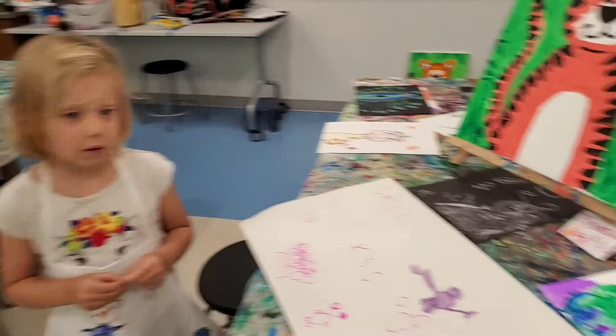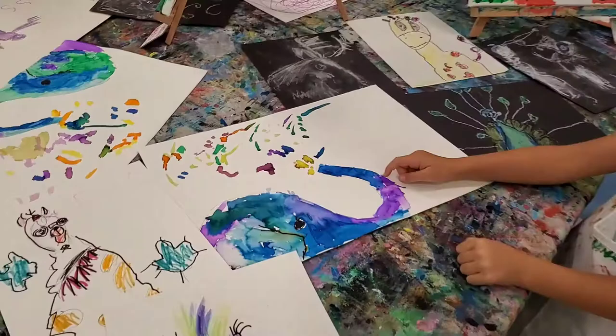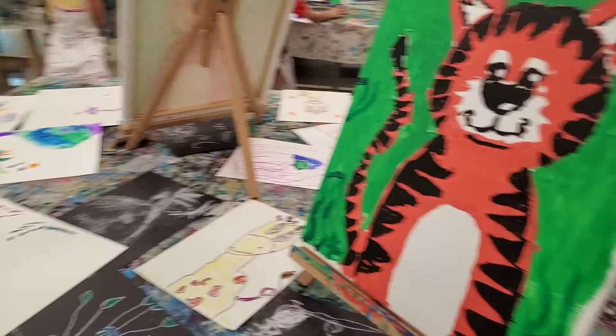Okay, Miss Blair. Can you show me? What is your favorite? My elephant and my tiger. You did so, so good. I'm just going to come take a look at the rest of them. I hope you hang them up in frames. You did so good.